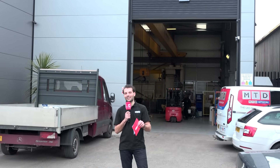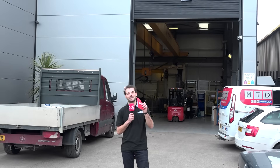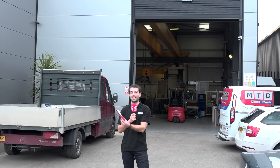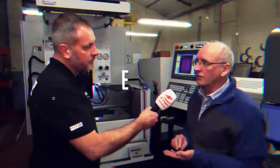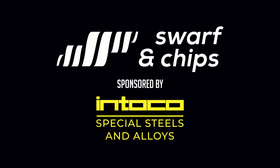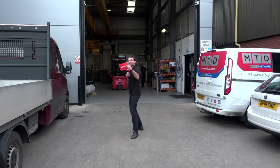We're here at AM Hydraulics in Hockley in Birmingham to find out about their new machines, new investments, and also how they invest in people and the obvious engineering knowledge. I'm continually impressed by the expertise you can see in these four walls. Let's go and have a look inside.